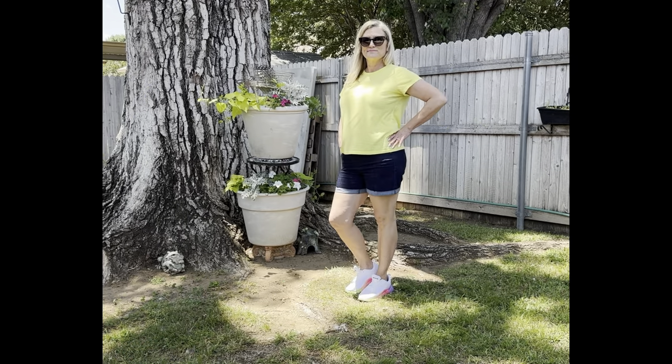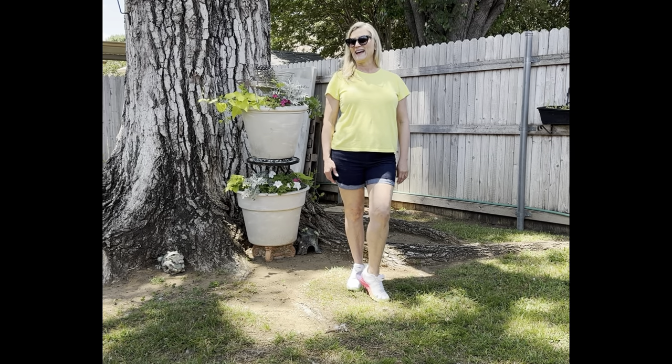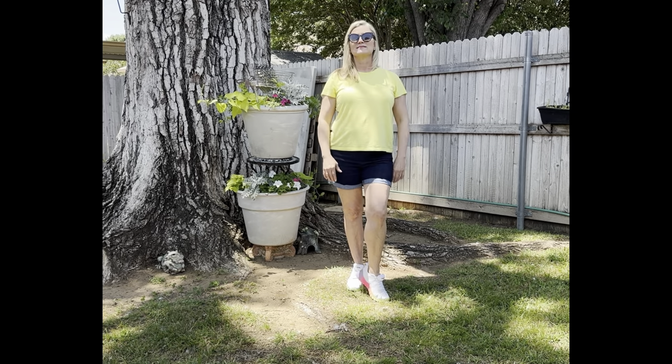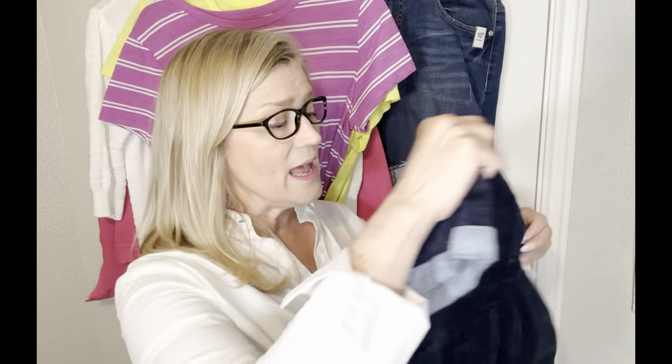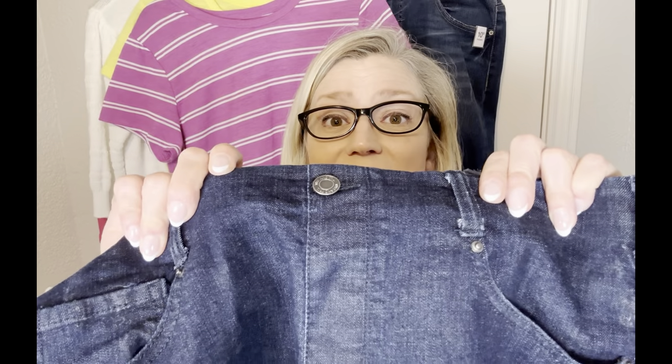If you're comfortable showing a little bit more leg, these Time and True shorts are for you. They have a false closure in front but are truly an elastic waist that pulls up and down really easily. They feature a small cuff at the bottom and come in eight different colors. The elastic waist denim shorts by Time and True have a five-inch inseam that covers what I need it to cover. They have two nice-size pockets on the back as well as two pockets in the front, plus some riveting details that really take them up a notch.